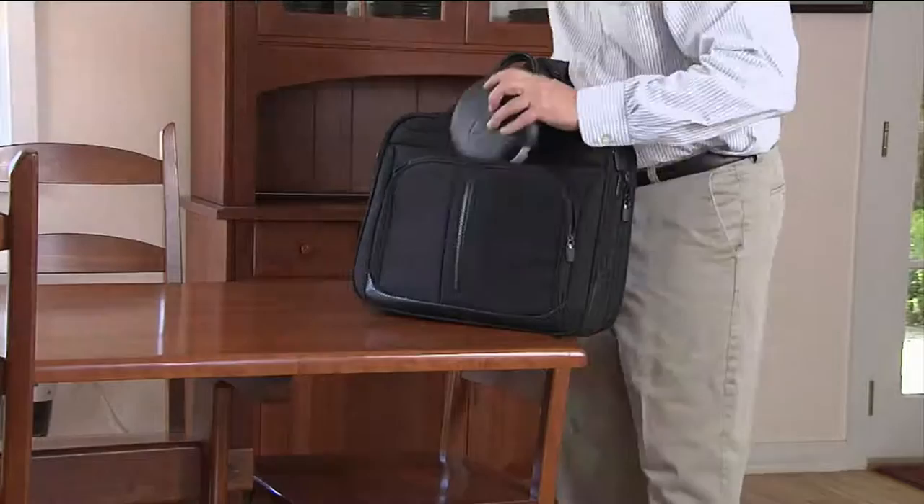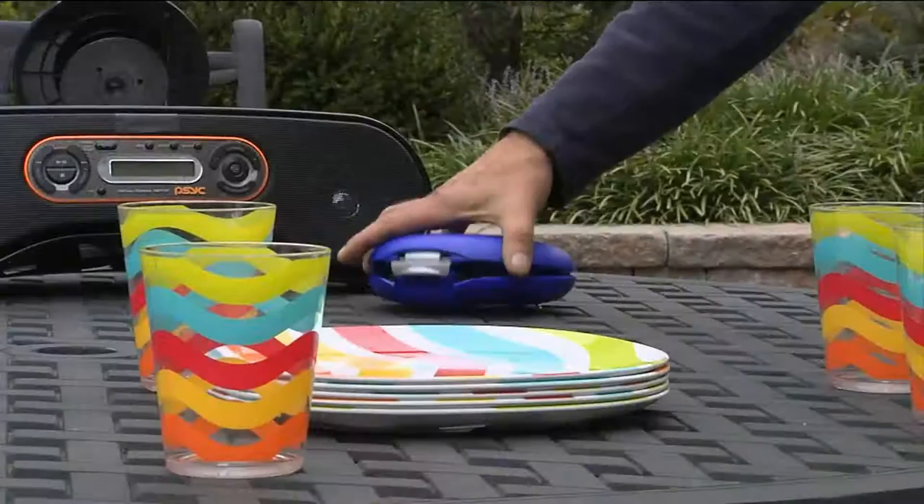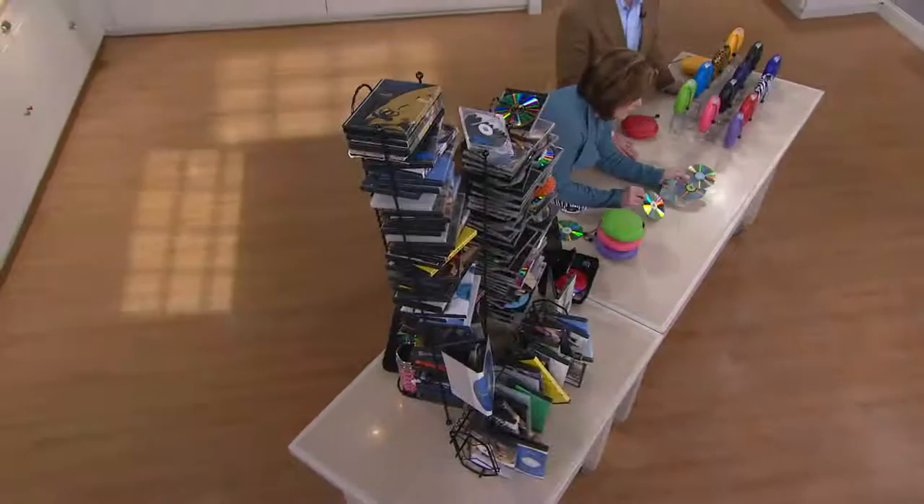It's under $20 for the first time ever, for a set of three. If you think about all the discs — my kids are big movie kids, we have the portable DVD players — this is a must-have. They're not allowed to take their discs out of the house unless it's in the disc gear.